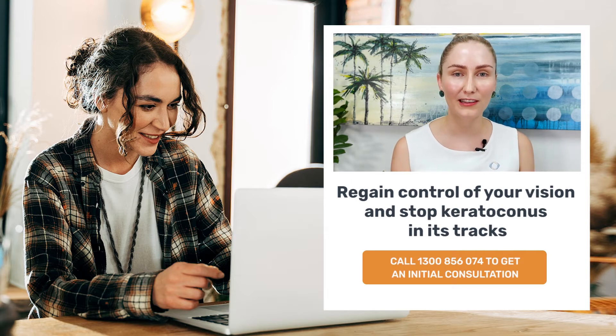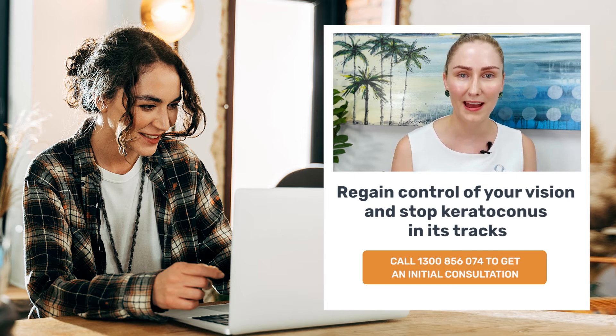Please call one of our friendly receptionists for more information, or simply request a call back and one of them will be in touch to answer any questions that you may have.